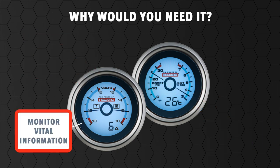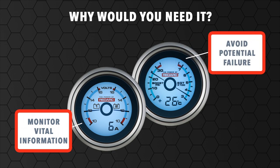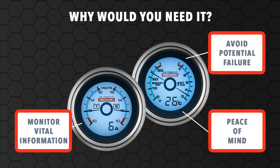When you're wanting to monitor vital information and avoid potential failure or damage, providing peace of mind that everything is working as it should, REDARC's 52mm monitoring gauges are just what you need.